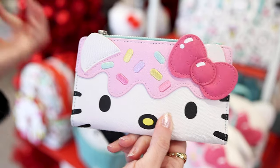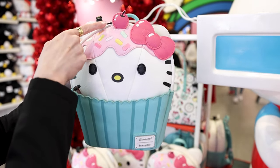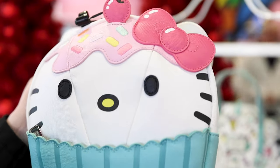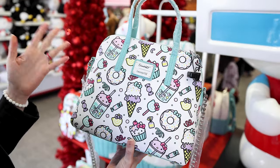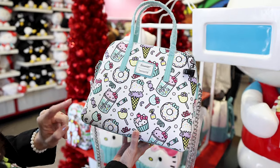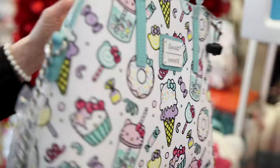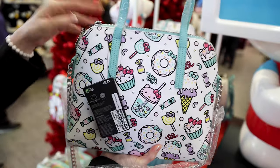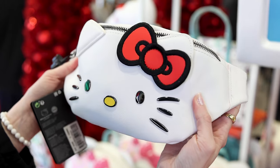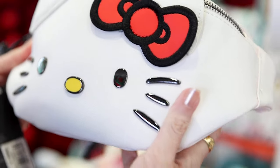They also have the matching backpack for $82 — it's Hello Kitty cupcake with a little cherry on top sticking out. When you turn it around it has cupcakes printed on there, and the inside print matches the wallet. There's also a satchel with ice cream, bubble tea, candy, and even a donut with a Hello Kitty bow — so cute! That one is $79 and has the same background as the wallet and backpack. They also have a Loungefly fanny pack with Hello Kitty in a kind of metal material, with the bow, and it is $60.